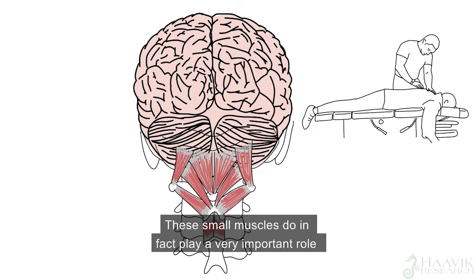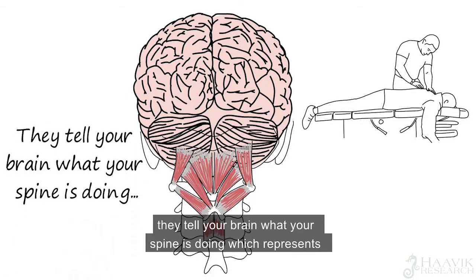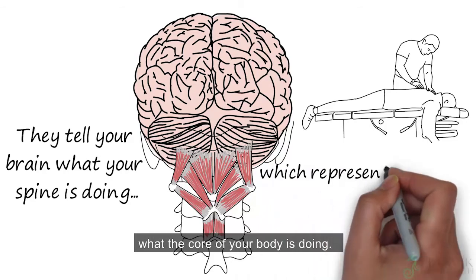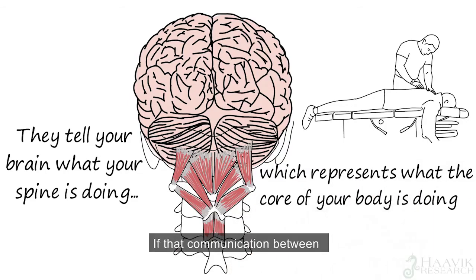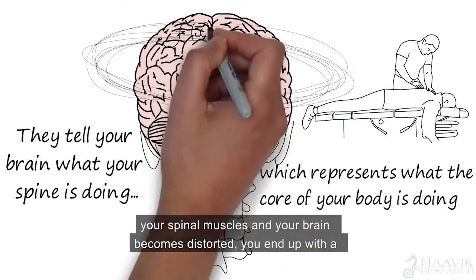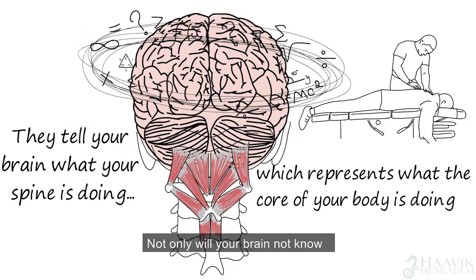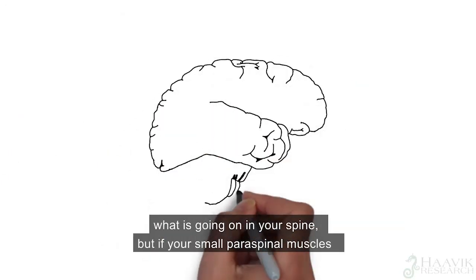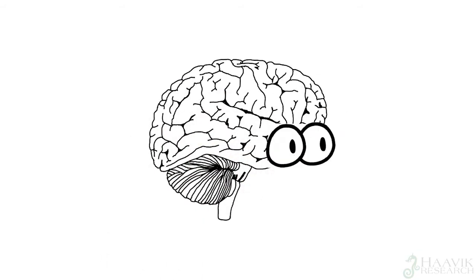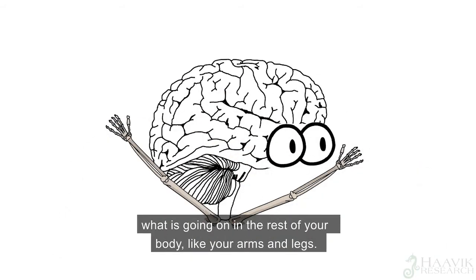These small muscles play a very important role — they tell your brain what your spine is doing, which represents what the core of your body is doing. If that communication between your spinal muscles and your brain becomes distorted, you end up with a communication breakdown between your brain and your body. Not only will your brain not know what's going on in your spine, but if your small paraspinal muscles are not working properly, your brain also struggles to see what is going on in the rest of your body, like your arms and legs.